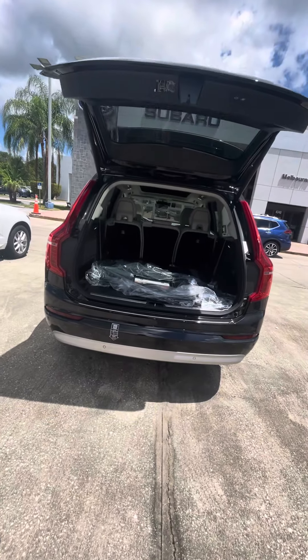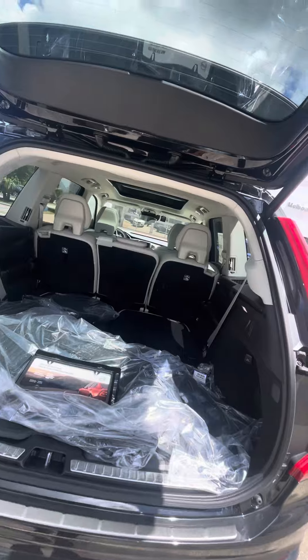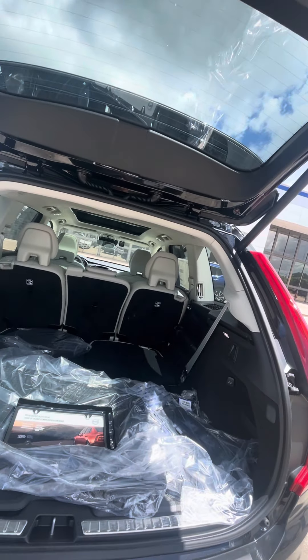The third row is down right now, but it is very spacious. You do have AC vents all the way back up to the third row.